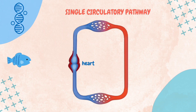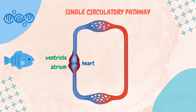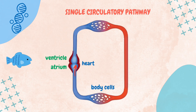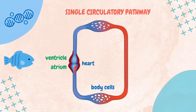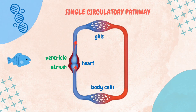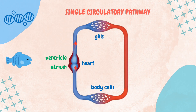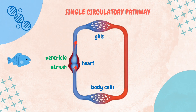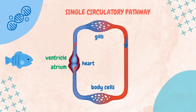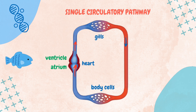Fish possess a two-chambered heart composed of one atrium and one ventricle. The process begins when the atrium collects deoxygenated blood from various parts of the body through the veins. This deoxygenated blood is then pumped into the ventricle, which in turn sends it to the gills for oxygenation through the arteries. The gills serve as the site of gas exchange where oxygen is absorbed into the bloodstream and carbon dioxide is expelled. Once oxygenated, the blood flows directly to the rest of the body delivering oxygen and nutrients to tissues. After circulating through the body, the blood returns to the heart as deoxygenated blood, completing the cycle.